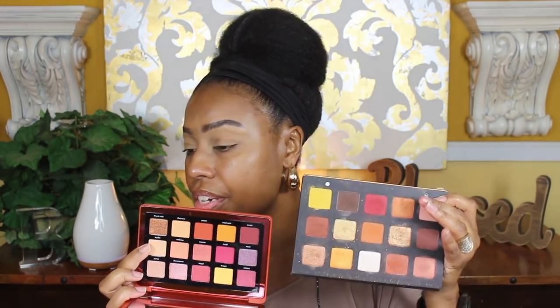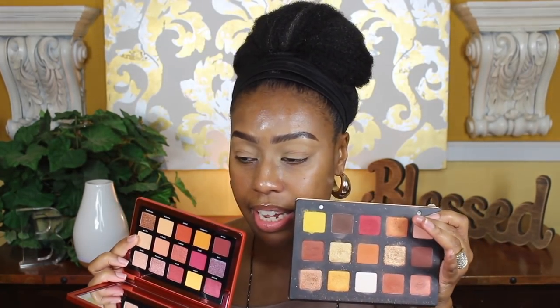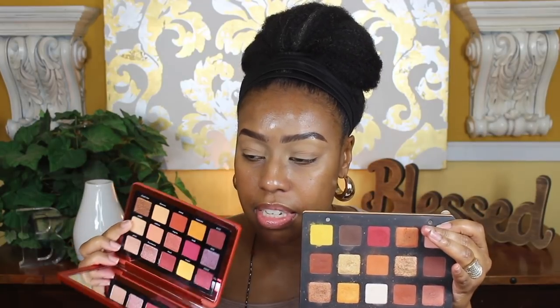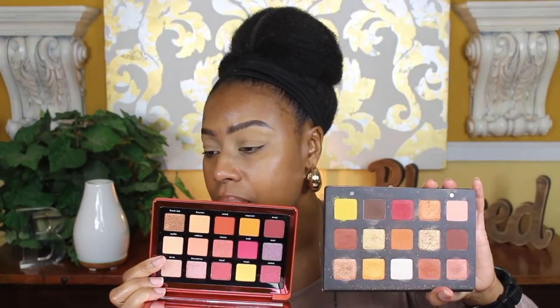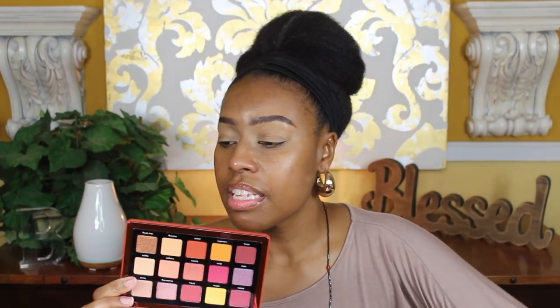I wanted to quickly compare — I have the Sunset palette, and when I first saw the Sunrise I was wondering how close it was to the Sunset. Here are the two right here. The colors in the Sunrise palette are a little bit more berry-toned — you get a lot more of these shades right here.